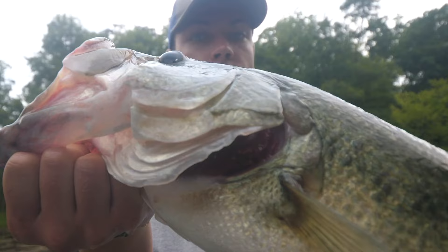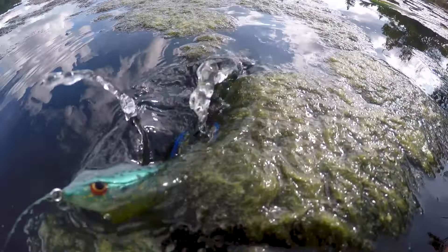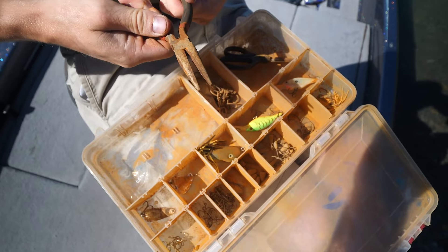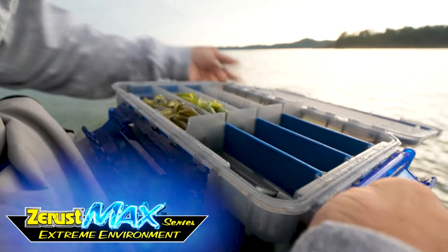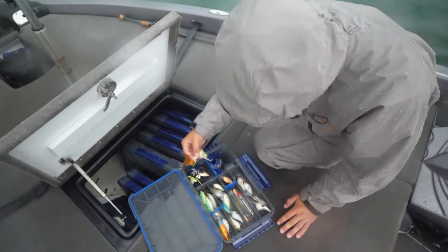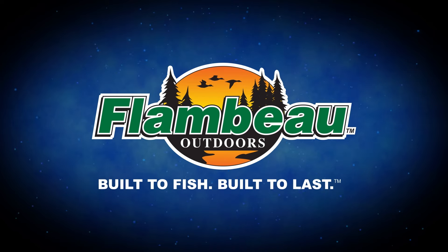This is your tackle — you use it to catch fish in all kinds of environments. Your environment will turn good tackle into rusted tackle. This is the Flambeau Z-Rust Max Tuff Tainer Series, fully infused with exclusive Z-Rust VCI anti-corrosion technology — the same technology used on U.S. naval battleships. This is the next level of tackle management: built to fish, built to last.